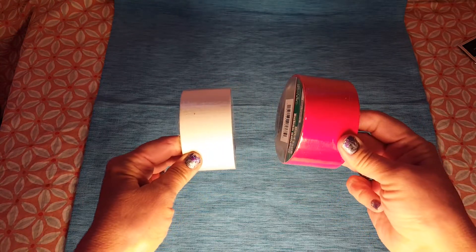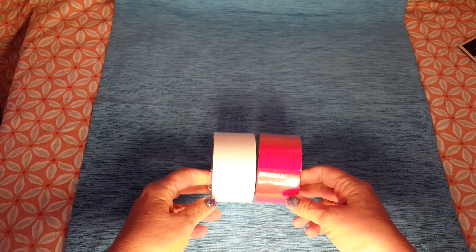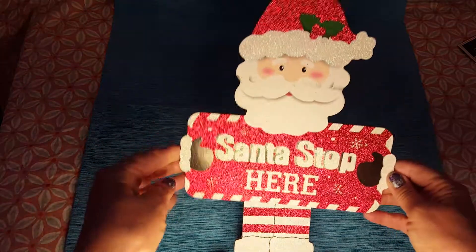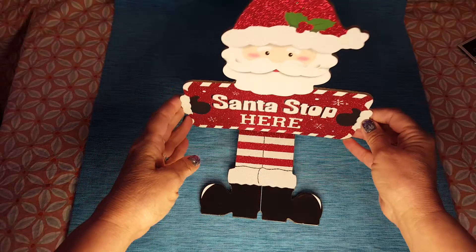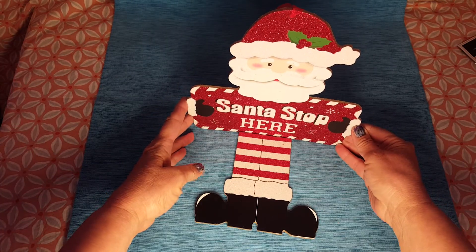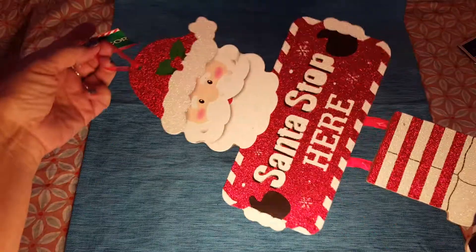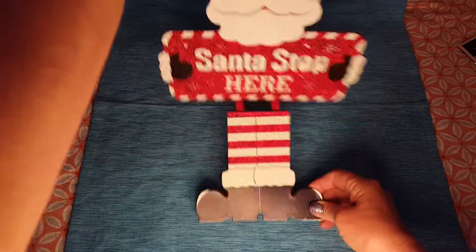I saw a couple of different channels doing this particular DIY, so when I do it I'll link their channels. This next item was not on my wish list but I saw it and thought it was so cute. I grabbed it — I think it could be made into a shelf sitter. Right now it has a string so you can hang it, but I might want it to sit on a shelf instead.